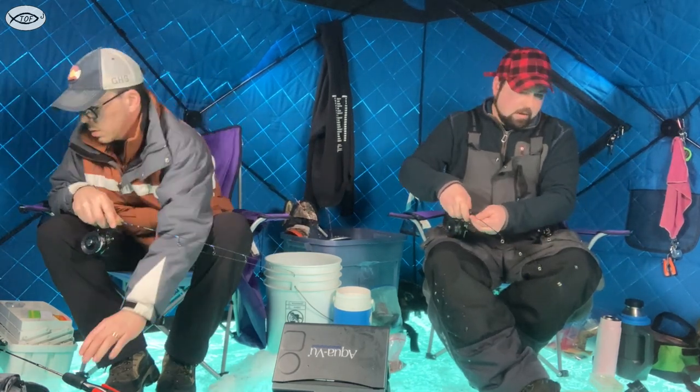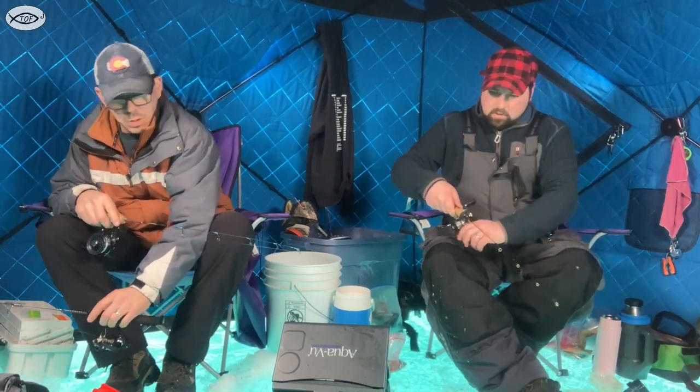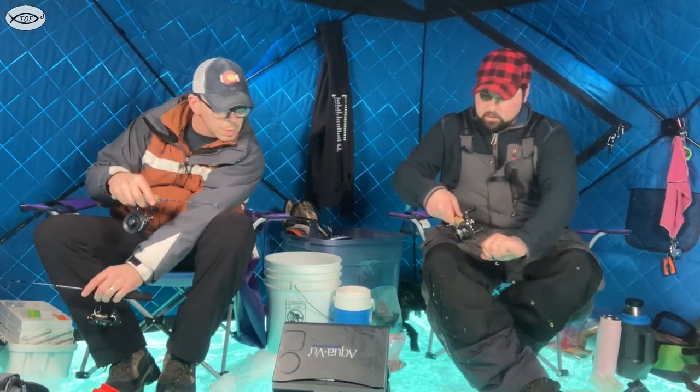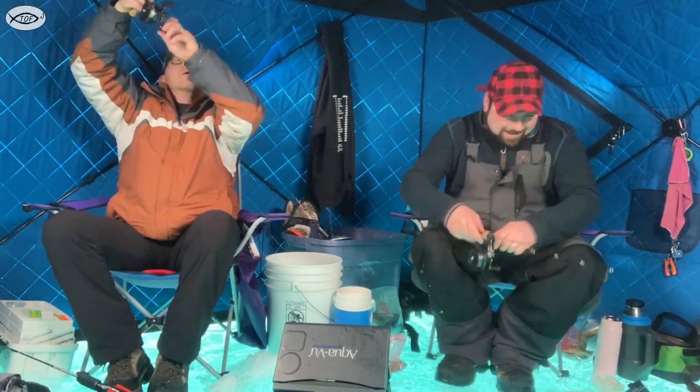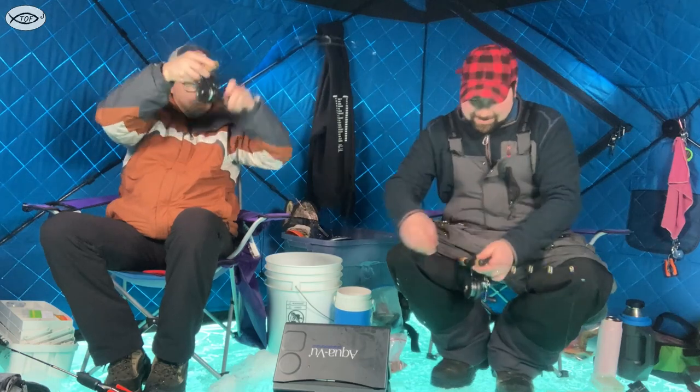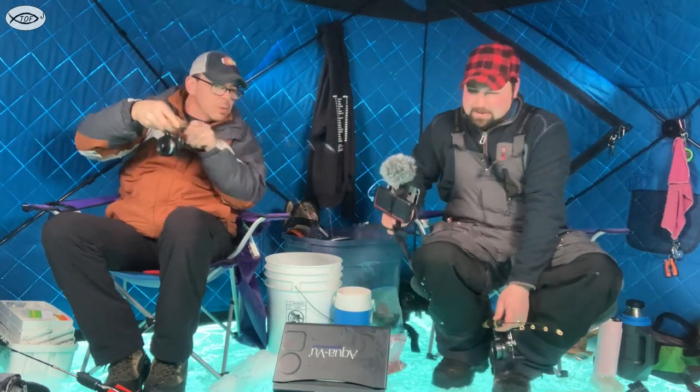Oh, he came and looked at me and that was it. Look, look, look down at you. Did you get him? I got him! You got him! He wasn't looking at me — did he come off? Oh!